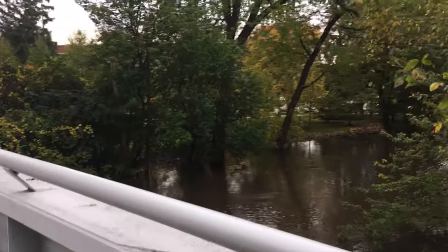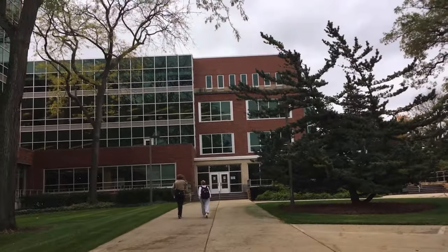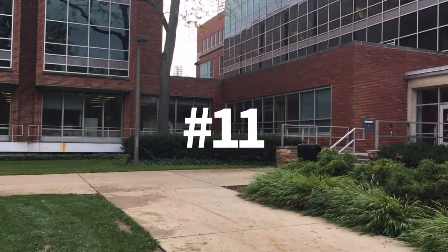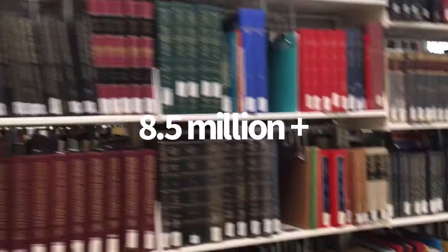Here in East Lansing, we have one of the nation's leading research libraries available to us on campus. According to the Association of Research Libraries, MSU Libraries are ranked number 11 in the U.S. on the list of largest research libraries based on the number of titles held, which has over 8.5 million catalogued digital and physical titles. That's a lot of resources.